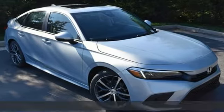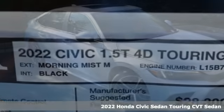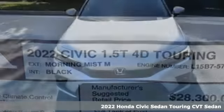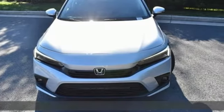Here's a new 2022 Honda Civic Sedan. It's efficient and fun. It's practical and fun. The Civic is perfectly suited for your life and fun.